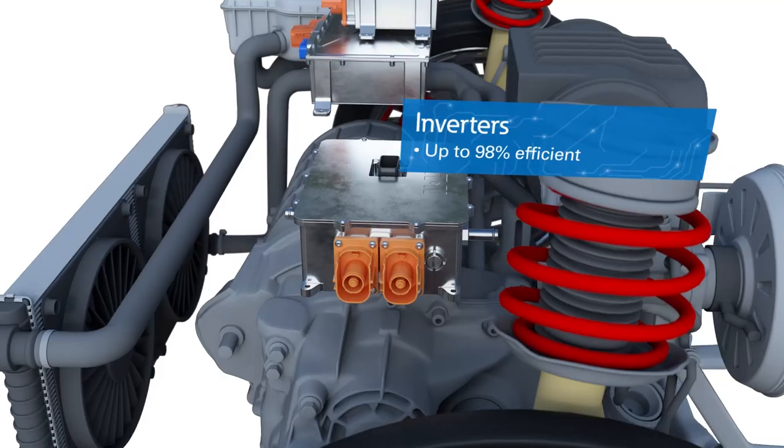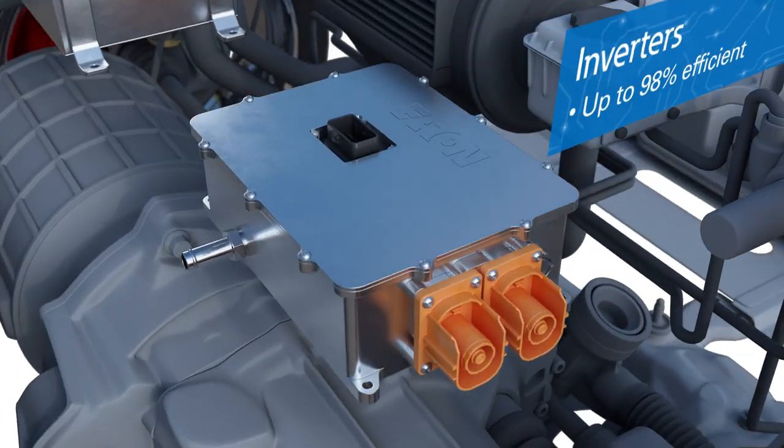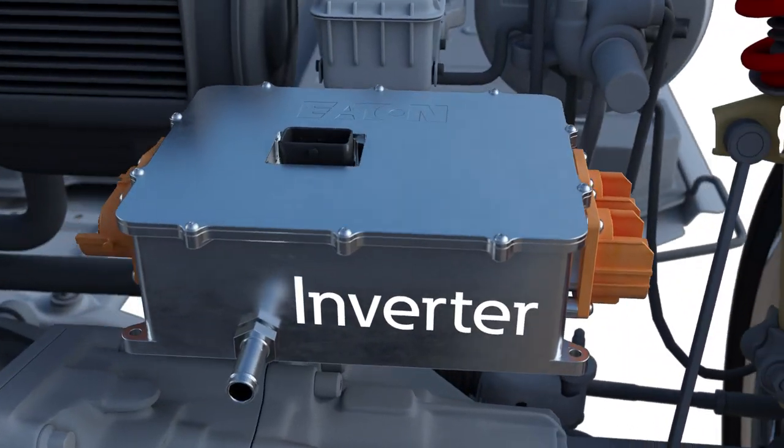Eaton's inverters are 98% efficient, which means they generate less heat. This allows for a reduction in size and weight, increases the life of the inverter, and wastes less energy.